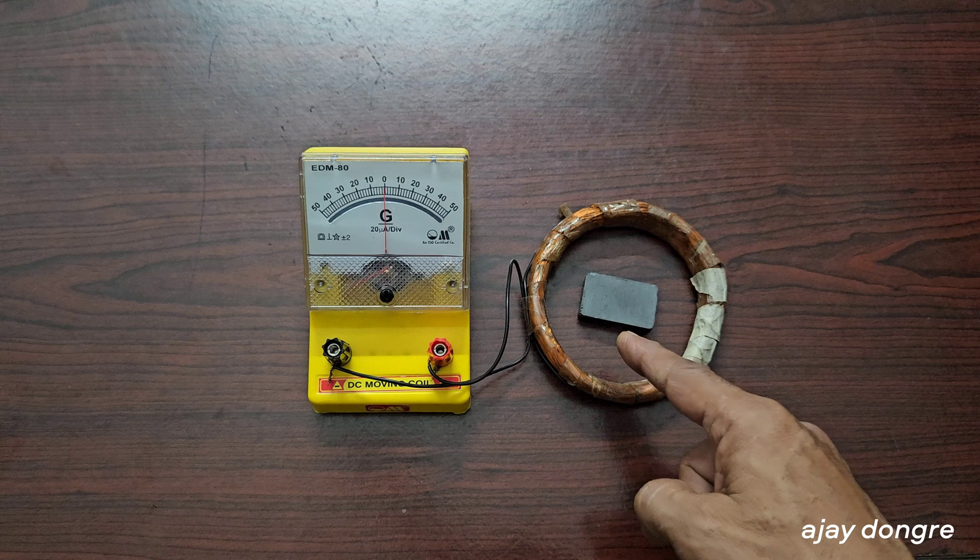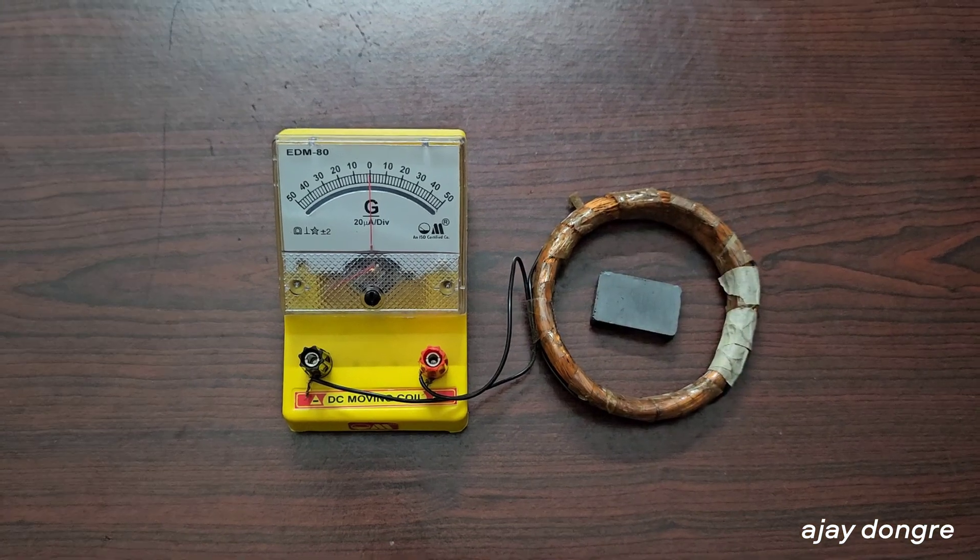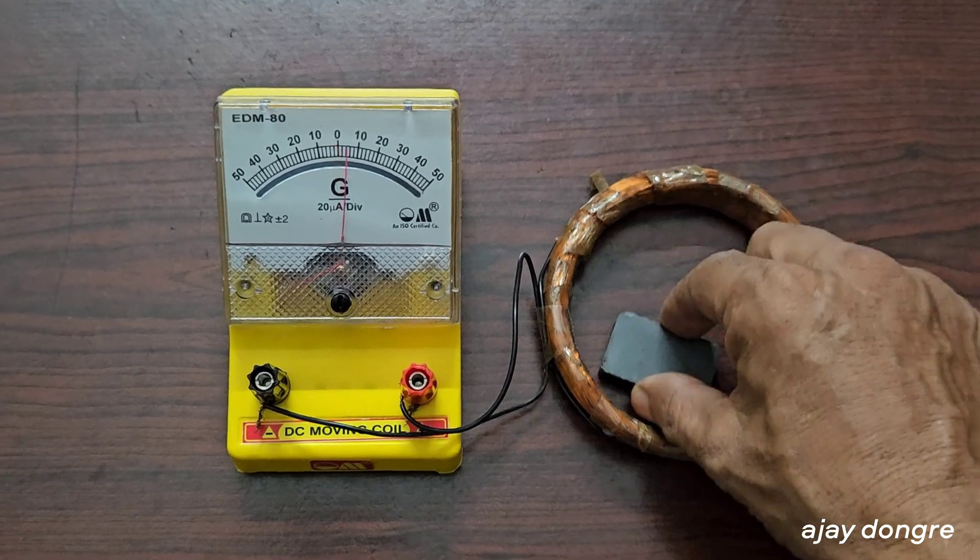Now, as long as the magnet is steady, the magnetic field associated with this coil is also steady — it's not changing. Watch what happens if I start shaking this magnet.